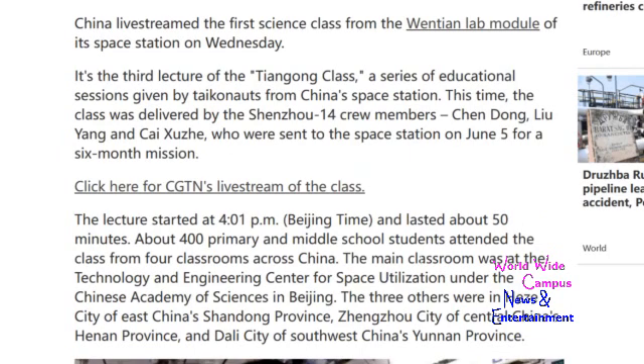If you want to learn more about the third lecture of the Tiangong class, write down in the comments below. Make sure to watch for more Shenzhou coverage, subscribe to the channel, and click the bell to see all notifications about new and latest videos.